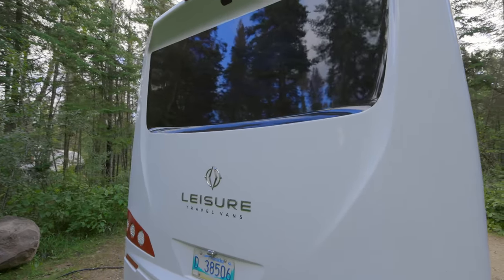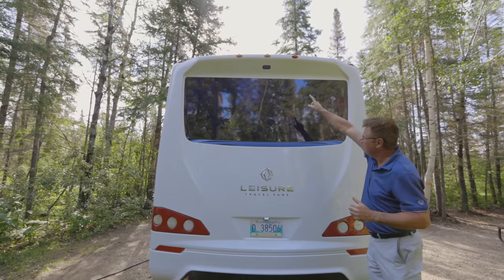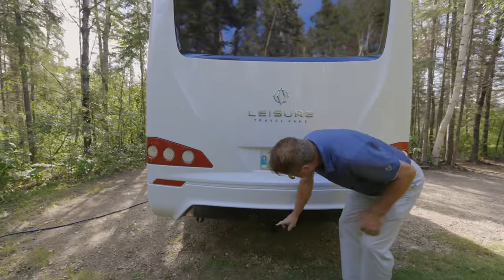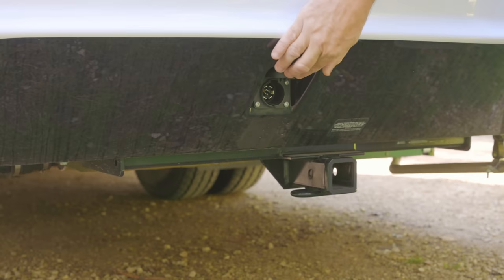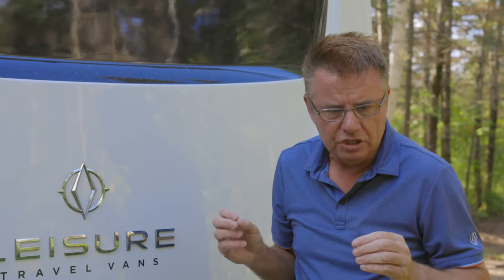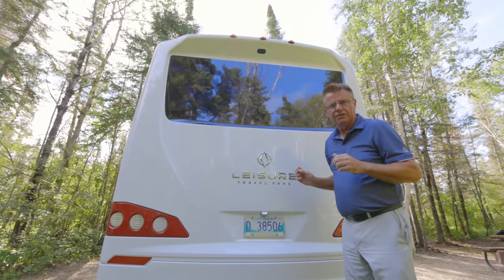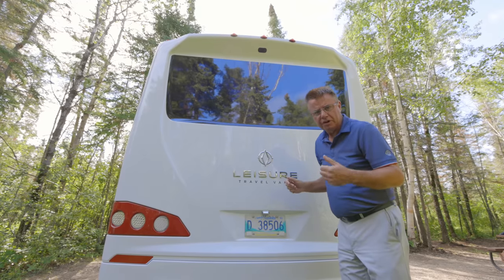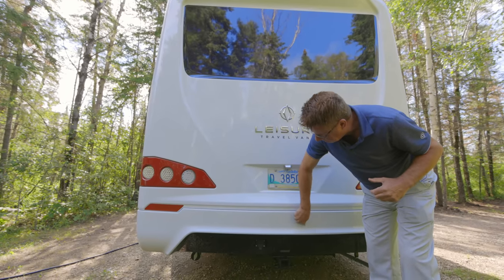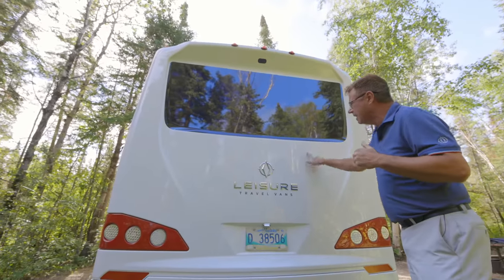Coming around to the back of the motorhome — full molded fiberglass rear mask, fully insulated, with LED marker lights and LED tail lights. There's a built-in backup camera running off the Mercedes-Benz 10.25-inch monitor. Down here is a 5,000-pound receiver hitch with seven-pin connector for towing. Loaded to the max GVWR of 11,030 pounds, you'd have about 4,220 pounds of towing capacity — the GCWR on the Mercedes-Benz chassis is 15,250 pounds. The two-piece rear mask means only the bumper section needs replacing if damaged.